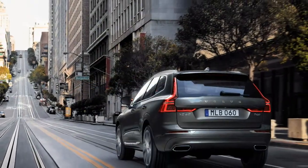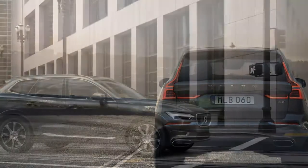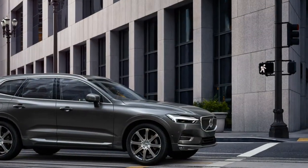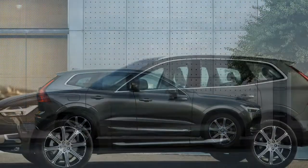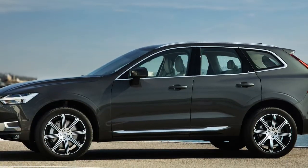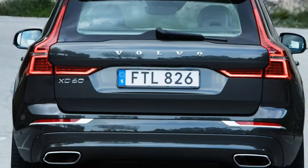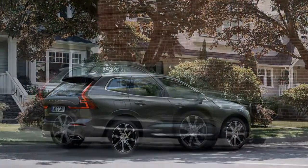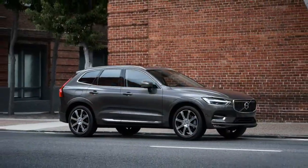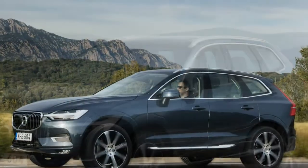How closely does the XC60 emulate its elder sibling? Our first drive of Volvo's smaller SUV — still the brand's top-selling model at 8 years of age — shows it to be very close indeed. From the pillar forward, the XC60 could be mistaken for the bigger SUV. The upright fascia houses a similar grille, flanked by high-mounted headlights adorned with Volvo's Thor's Hammer sideways LED-light graphic.